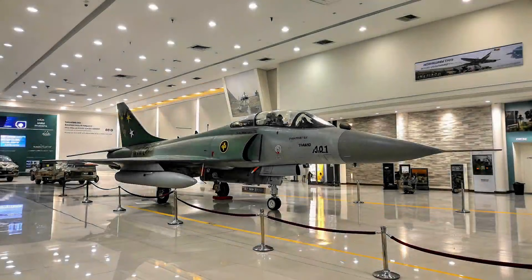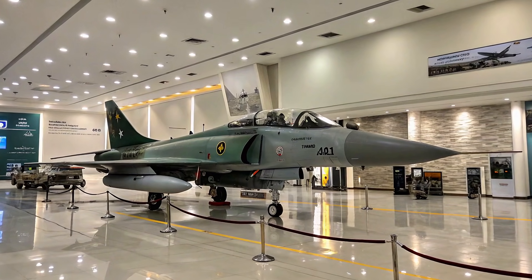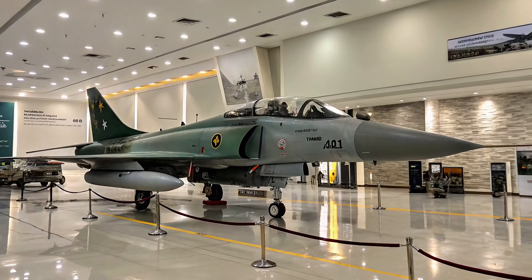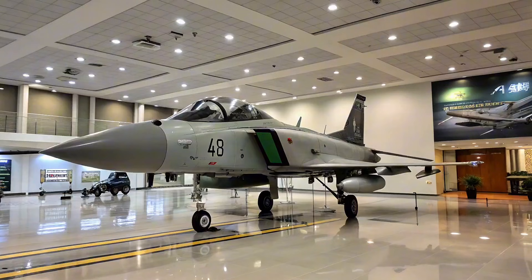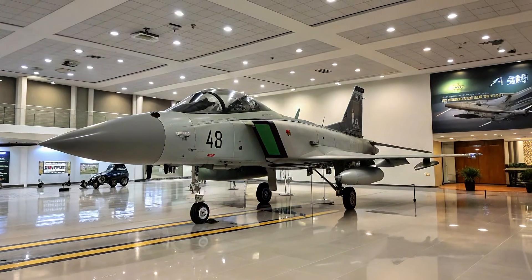Design and Performance. The aircraft features a sleek aerodynamic profile with a digital fly-by-wire system, allowing stable and responsive handling. Powered by the Klimov RD-93 engine, the JF-17 can reach speeds of up to Mach 1.6. Its agility and advanced avionics allow it to excel in both air-to-air and air-to-ground missions.